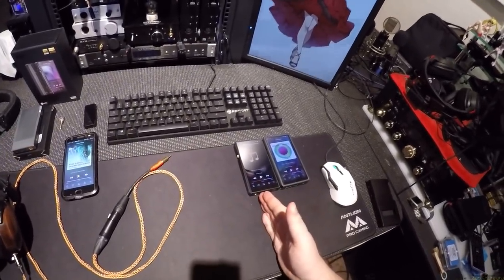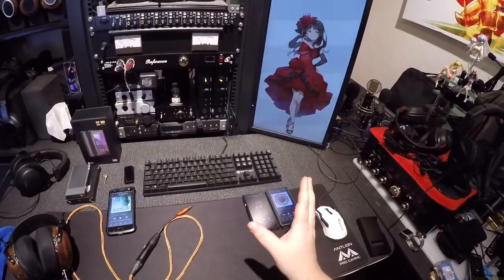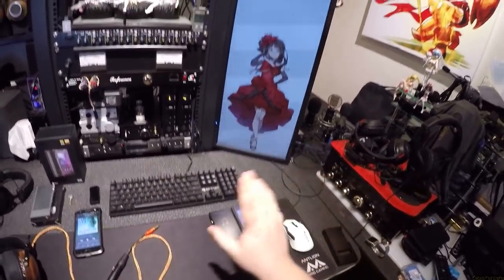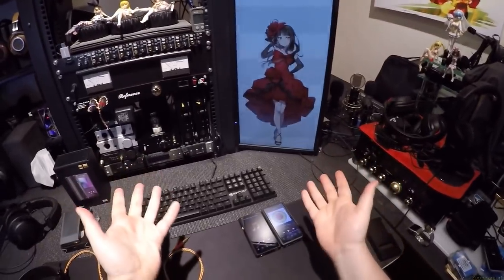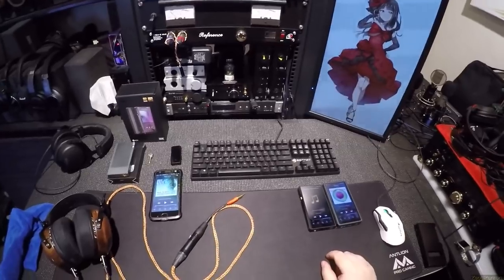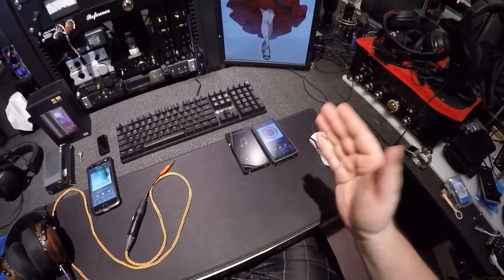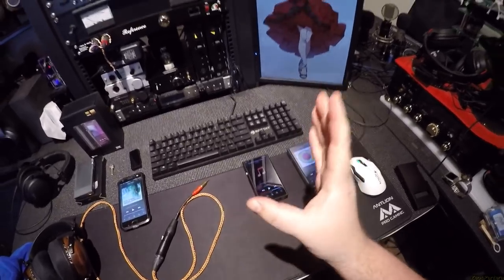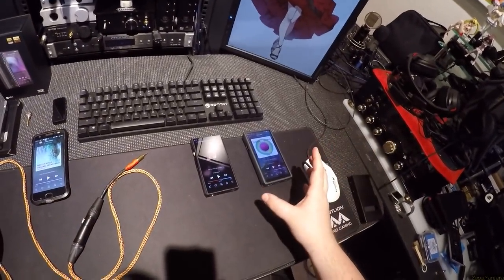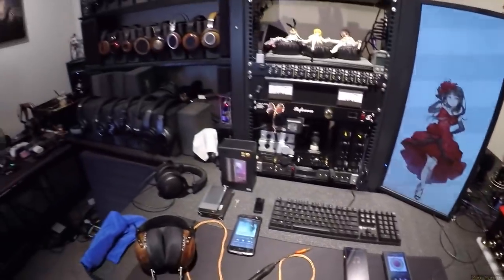Do you want the Pro or not? If you need MQA, you want the Pro. I haven't sat down and A/B'd MQA versus a normal track — I want to record MQA to a wave file and play it back to see if I can tell the difference, to separate format from mastering. If you need more side-loaded apps, need MQA, or want THX for very sensitive IEMs, get the M11 Pro. Otherwise get the regular M11.